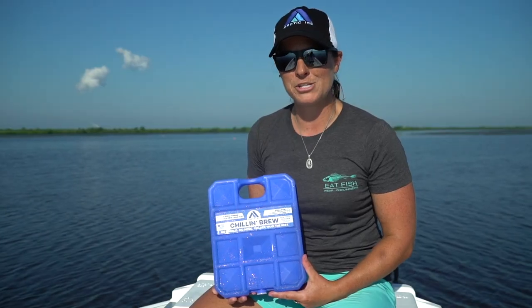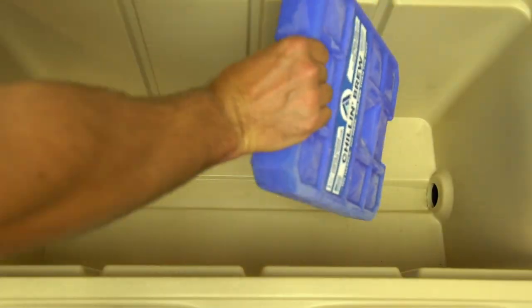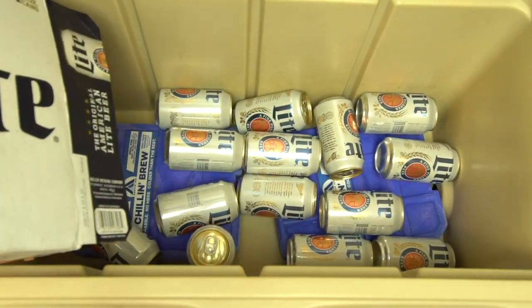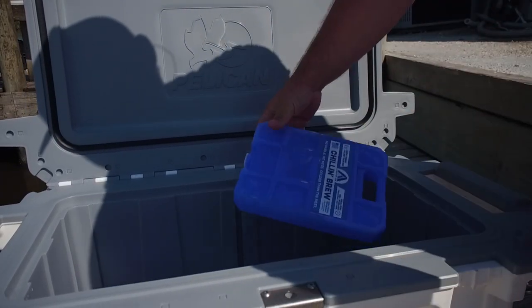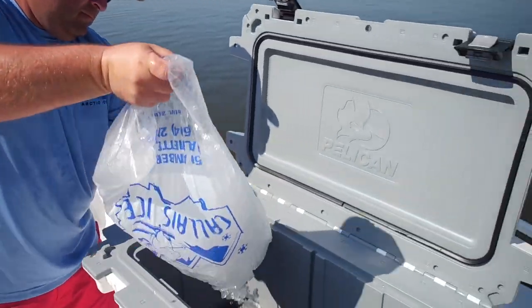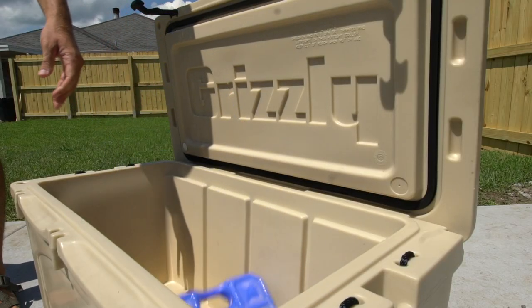The Blue Ice Pack is part of the Chillin' Brew Series. This may be one of the most popular ones because everyone likes a cold beer. If you're heading out to a tailgate and need to pack two cases of beer, this will keep it cold all day. It works great on the boat for a day where you need to pack a lot of drinks, keeping it right at above-freezing temperature. The Chillin' Brew Series is also good for extending ice — put it in with your regular ice and it'll keep it cold longer. Good for drinks, waters, sodas, and beer.